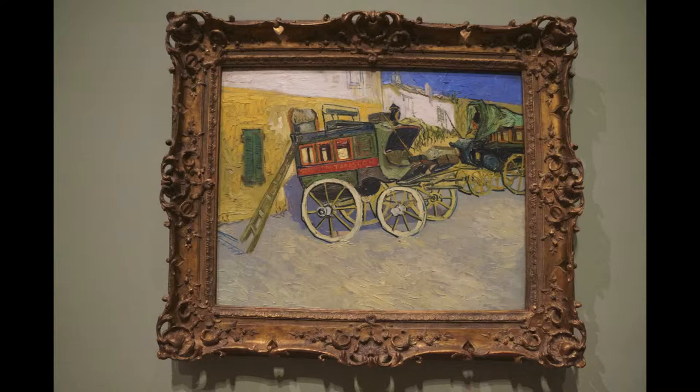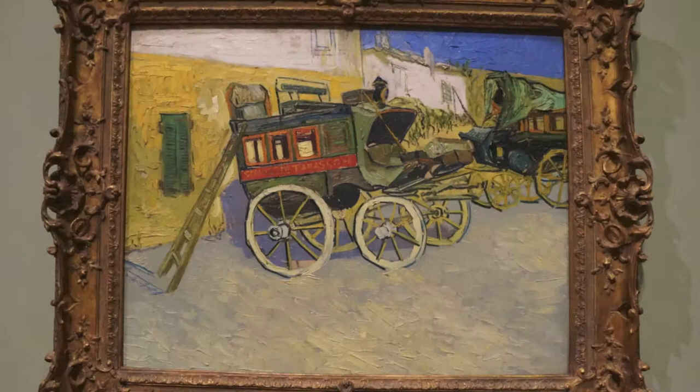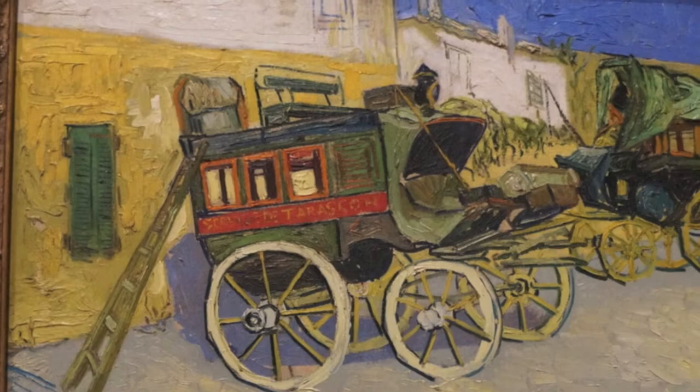We are at the High Museum of Art in Atlanta, looking at the Tarascon Stagecoach by Vincent van Gogh from 1888. The first thing I notice when looking at this painting is really the bright colors. You can really see that in the bright yellow walls in the back and also in the strip of sky in the corner.